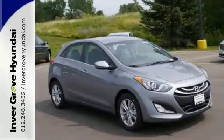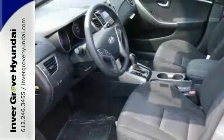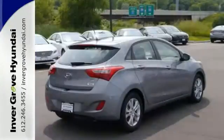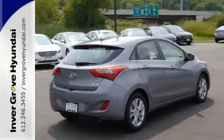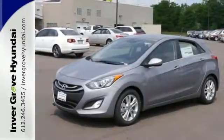You'll also get driver-selectable steering mode that makes taking turns a blast, plus an impressive four-cylinder engine that delivers up to an EPA-estimated 34 mpg highway. Turn heads in this road-worthy Elantra GT today. Your test drive awaits.